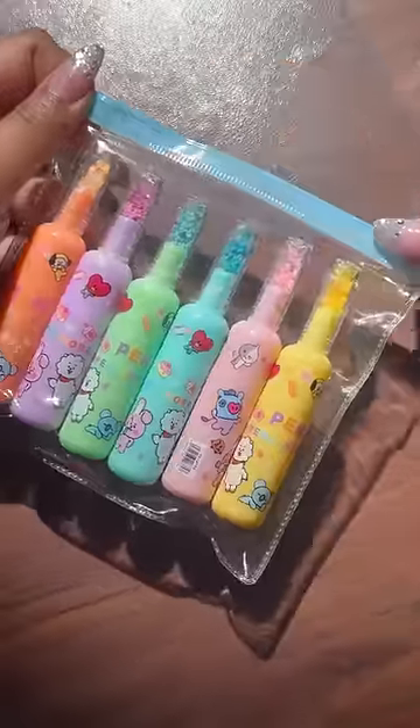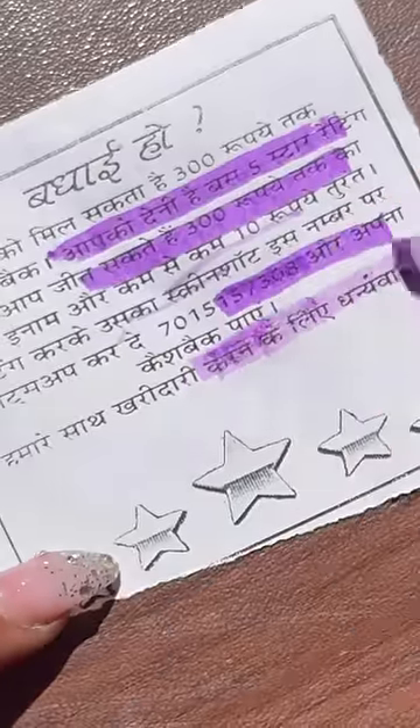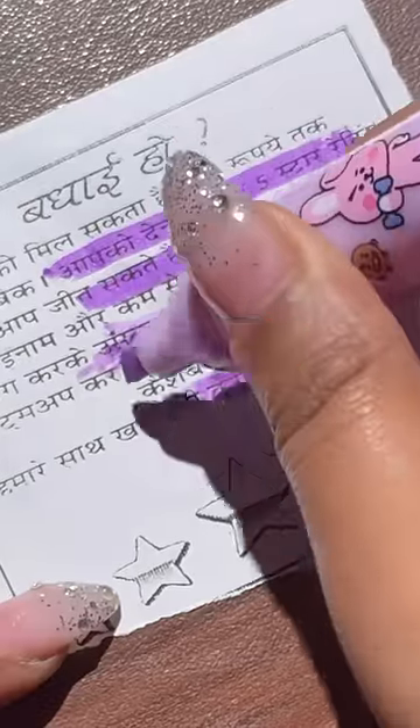Next are these bottle-shaped highlighters, which were very cute. But when I used it, it didn't perform well. So this doesn't work.